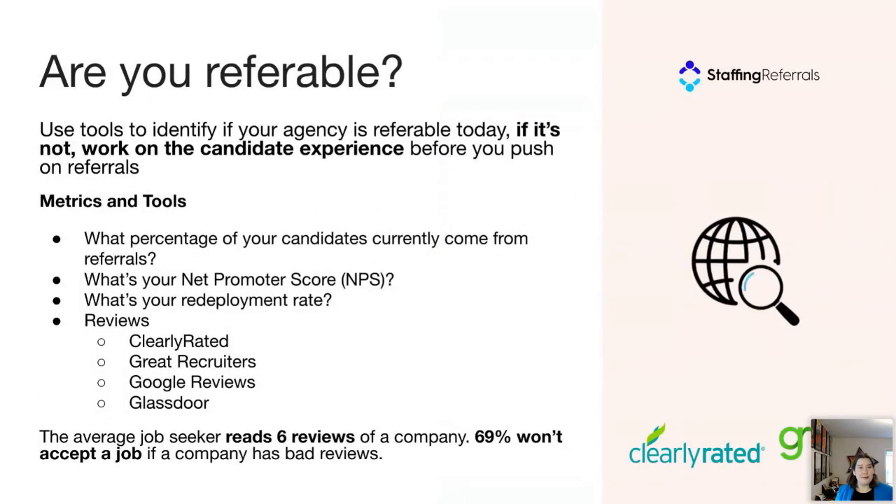So are you referable? A good measure is to look at how many referrals you're currently getting — what percentage of your candidates come in from referrals? A surprising number of agencies don't actually know the contribution of referrals to their business, usually because they don't have a tracking system in place. A few metrics to judge your referability: the net promoter score or NPS, which we believe is a very important metric. Also, what is your redeployment rate? Just about 6% of staffing agencies even measure their redeployment rate, which is astonishing — those people who come back for another assignment are also the ones most likely to refer you.